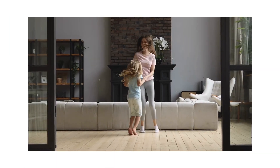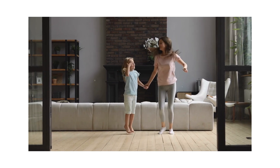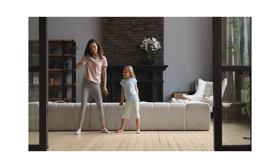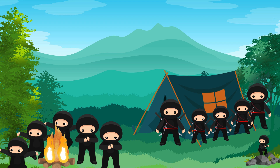But first, let's do the hop dance. Hop, hop, hop, hop, hop, hibbity hop! Hop, hop, hop, hop, hop, hop, hop, hibbity hop! Awesome! That was fun!